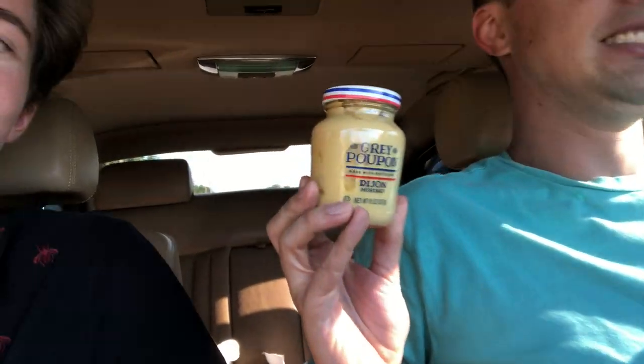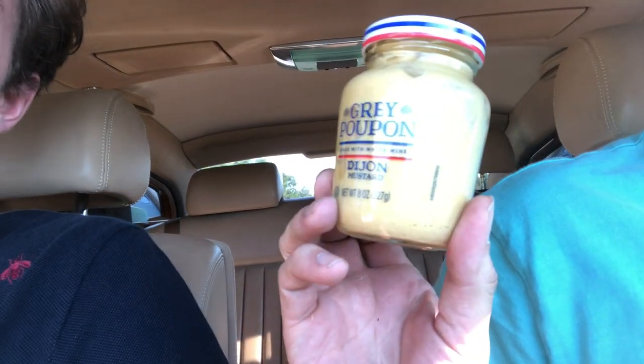Understandable. There you are — the Grey Poupon. No Rolls-Royce is complete without a jar of Grey Poupon somewhere. Tastes terrible though. Do you like Grey Poupon? I do like brown mustard.